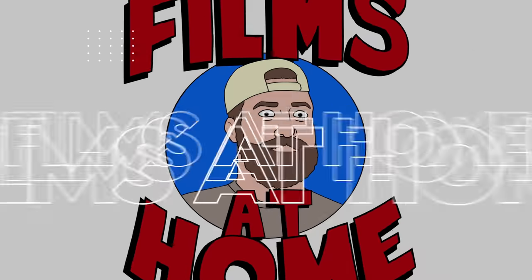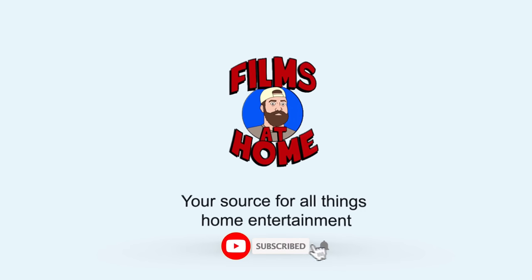Hey everyone, Jeff here from Films at Home. Today we've got to talk about what's happening at Best Buy in their physical media pricing — Blu-ray, 4K, and even DVD releases.